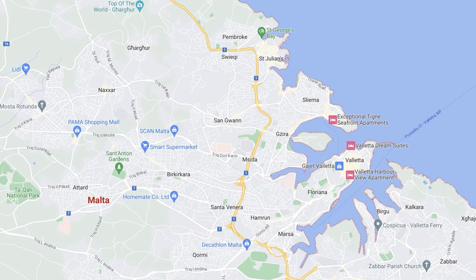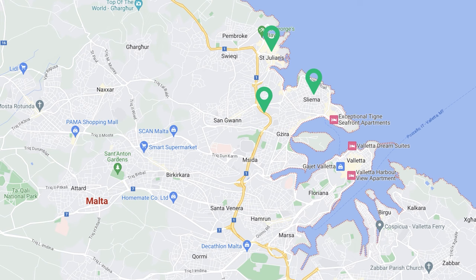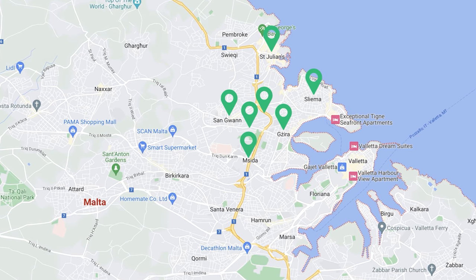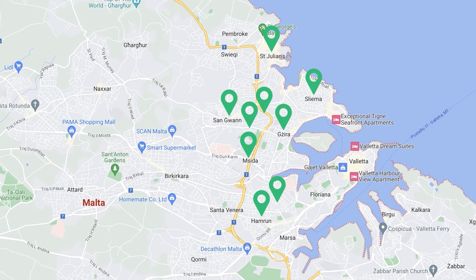Sliema, St. Julian's, Swieqi, San Gwann, Kappara, Msida, Gzira, Pieta, Hamrun, and Valletta.